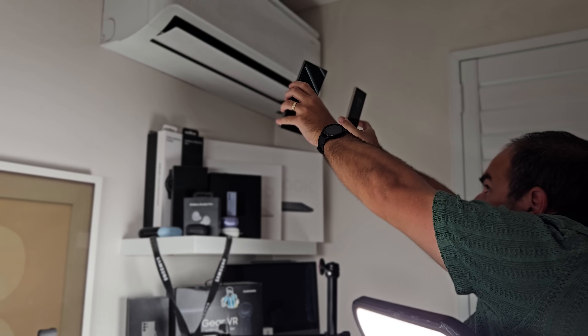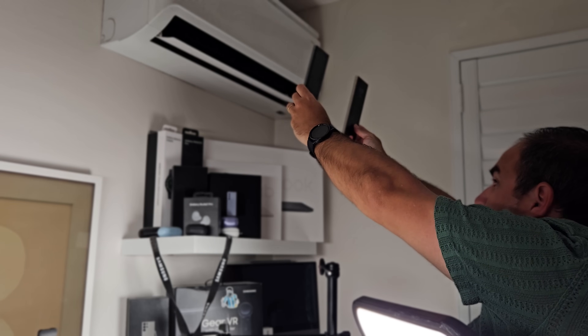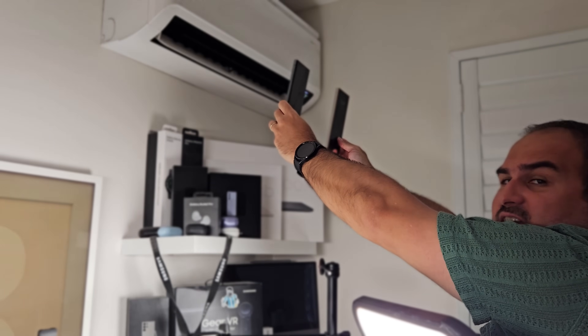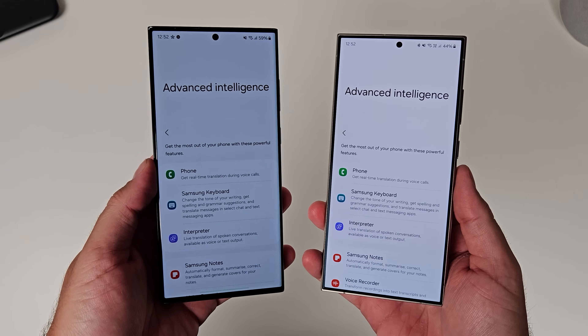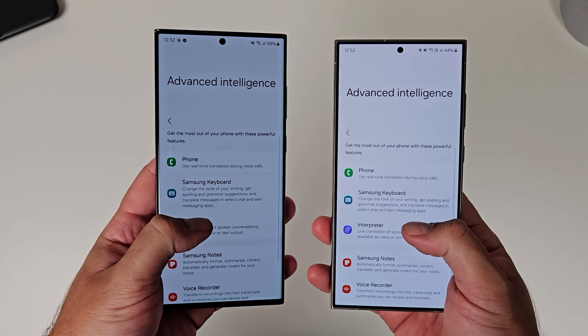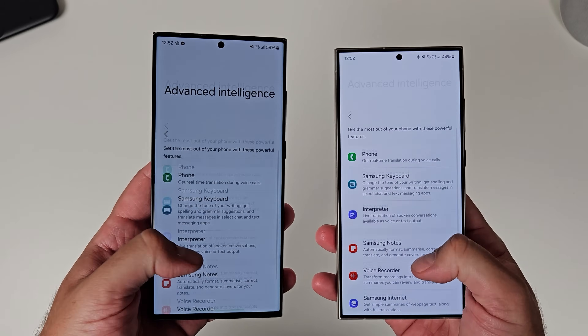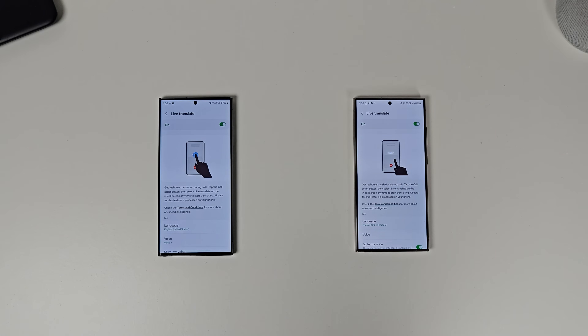To make sure it was a fair test, I made sure that both phones were cooled significantly, and to do that I stood in front of the air conditioner holding the phones up to cool them down — just YouTube things. From there, I wanted to go through each one in the Advanced Intelligence list and go through all of the features, and test them against each other for speed and accuracy. Let's kick it off with the first one in the list, the Phone App.